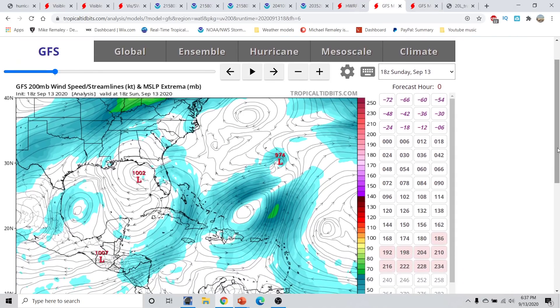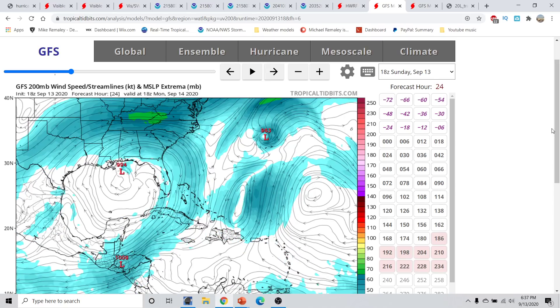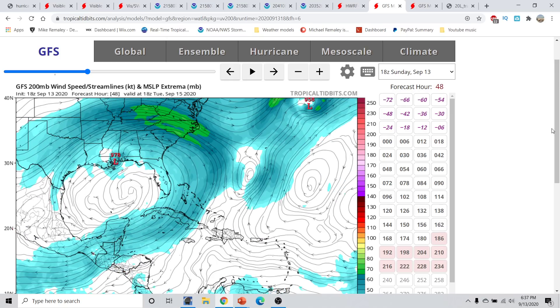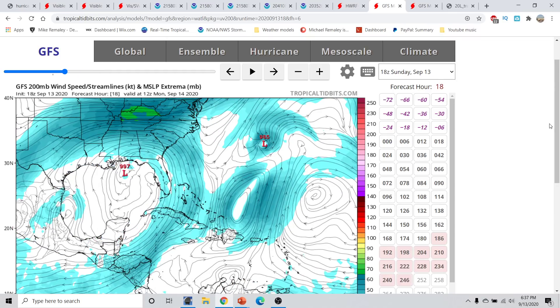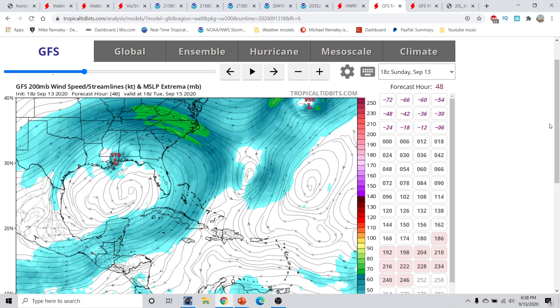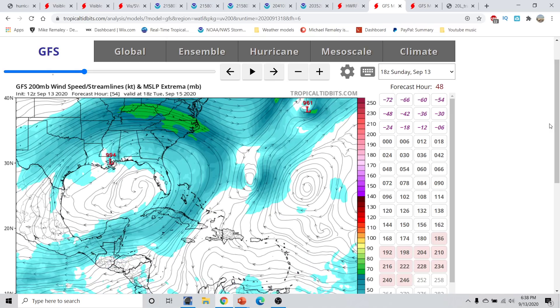Other models today, like the 18Z GFS forecast, do show the storm a little bit slower — still sitting offshore on Tuesday and finally intensifying to about 978 millibars, making landfall around the Louisiana-Mississippi border under an upper-level anticyclone in a pretty favorable environment to strengthen. This is suggestive that we will likely see bouts of intensification. The GFS has been slower — by the same time on the 12Z run it was already inland, whereas today's 18Z run is a little bit further east. The last three runs including the 18Z run have been shifting the storm further east and a little bit slower.